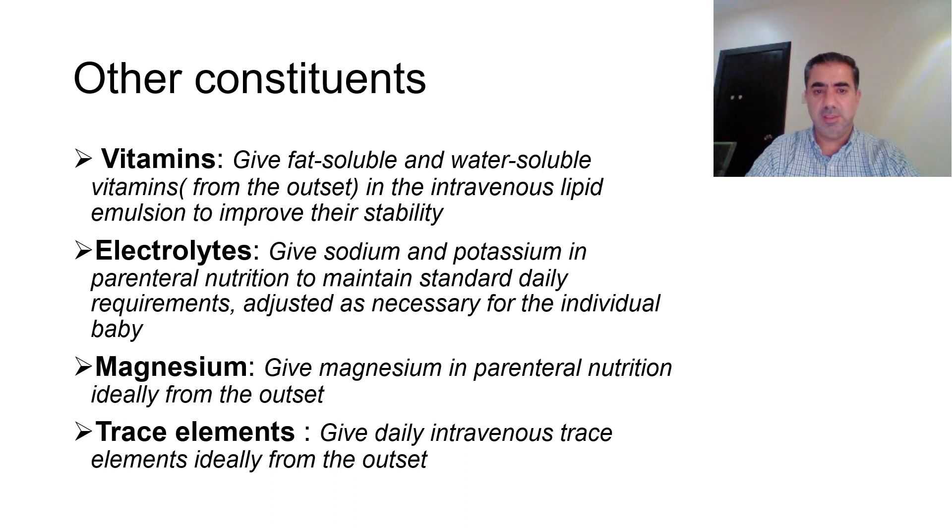Vitamins should be given as both fat- and water-soluble vitamins from the start of TPN, administered in the intravenous lipid emulsion to improve stability. Sodium and potassium should be included in parenteral nutrition to meet standard daily requirements, adjusted for the individual baby. Magnesium should also be given from the start, and daily intravenous trace elements should ideally be given from the outset as well.